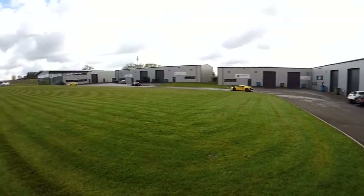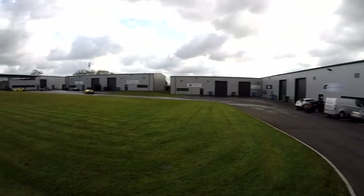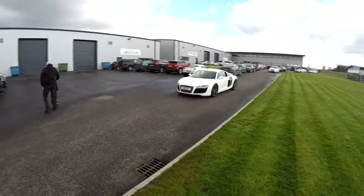So here at Donington there's actually a lot of Formula E race teams here, so you can see Mahindra there, Dragon Racing, China Racing, Andretti Formula E, ABT, Trulli, and Audi R8.